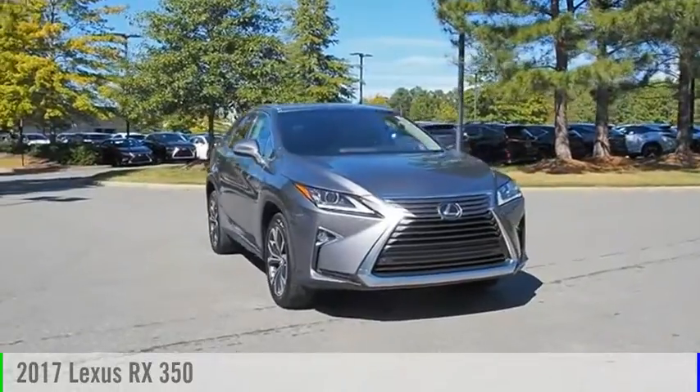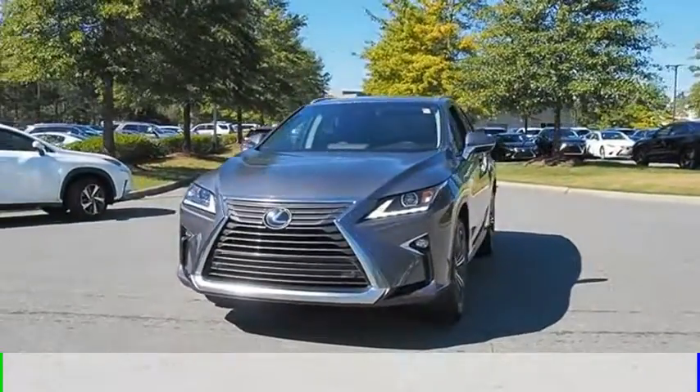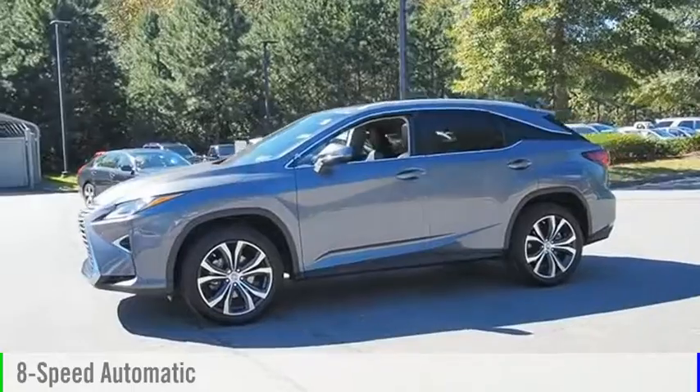Take a ride in the 2017 RX350. This vehicle is powered by an all-wheel drive, six-cylinder, 3.5-liter engine, and comes with an eight-speed automatic transmission.